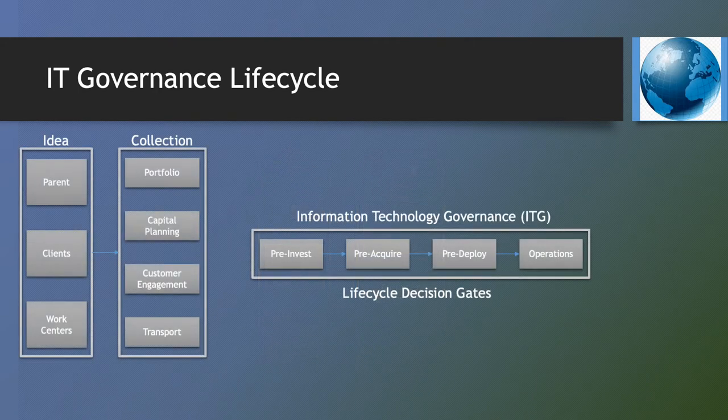At the other end of the lifecycle are four governance gates: pre-invest, pre-acquire, pre-deploy, and operations. All governance gates are managed by the Information Technology Governance Board, ITG.